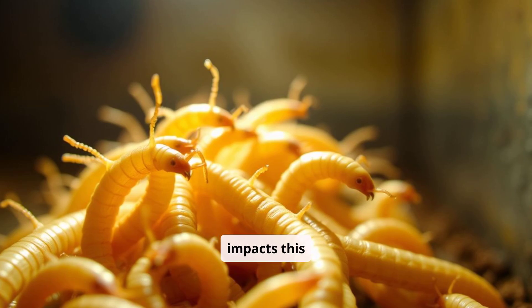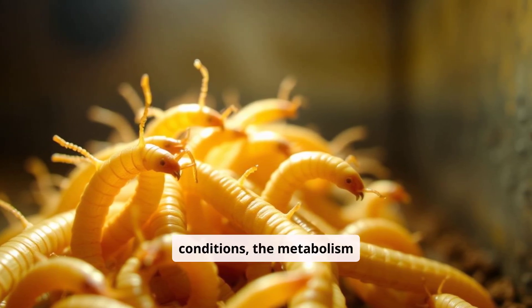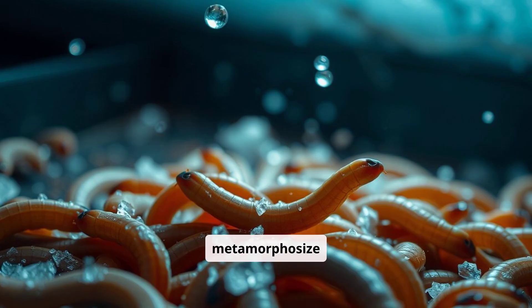Temperature profoundly impacts this transformation. In warmer conditions, the metabolism of mealworms speeds up, allowing them to grow and metamorphosize faster.